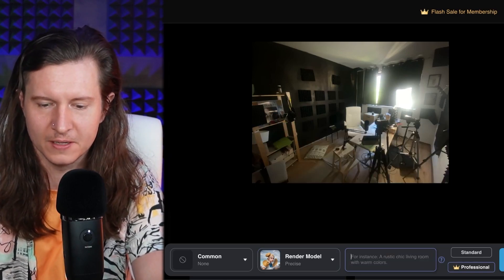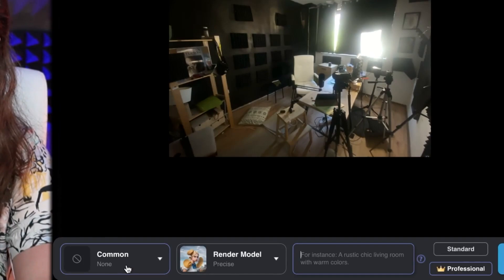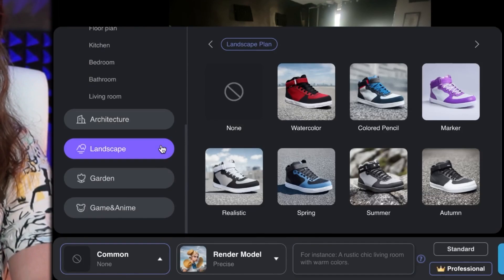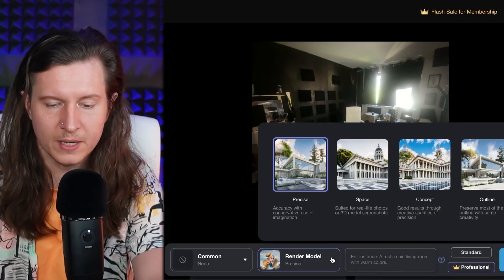I'm going to show you a different example — taking a look at my studio. You only see this small box of the room I'm in, but actually outside of this it's an absolute pit of despair. I wanted to see how I could redesign my studio, so I've uploaded this image of the room I'm working in. You can simply select which model you want to work with — they have different models for rendering images in different styles — and I'll keep it on common and precise mode.